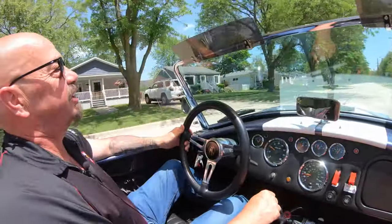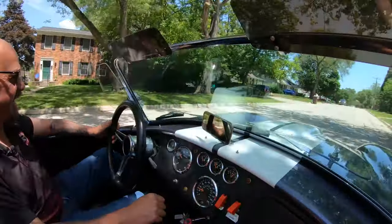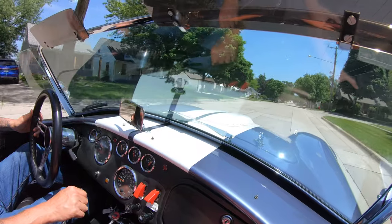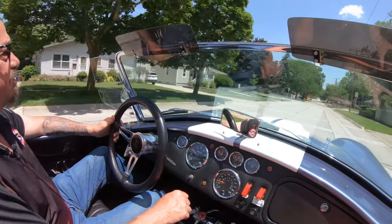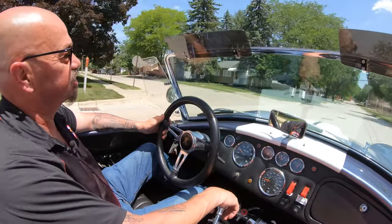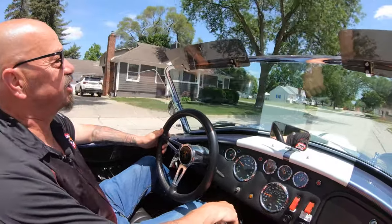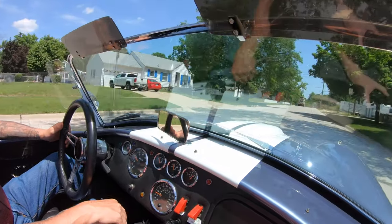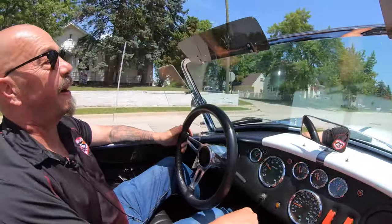Now we're going to do something that nobody else does for every vehicle in their inventory. At Vanguard, every car, truck, and street rod goes up on the lift and gets pictures and a video of the bottom side, so you know exactly what this baby is going to look like when it hits your driveway. We're headed back to our storage location on Junction Street — that's where we store all the vehicles. Stick with us, we're going to put this baby up in the air and show you what makes it work.